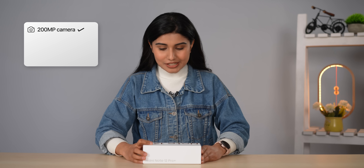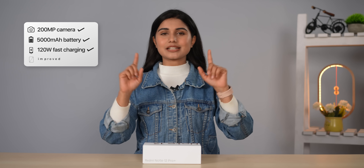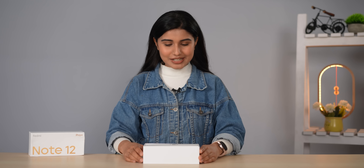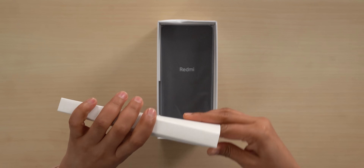This year the Redmi Note 12 Pro Plus comes with even more high-end features like a 200 megapixel camera, a bigger 5000 mAh battery with 120 watt fast charging, and an improved OLED display. Now let's take a look at the box contents — and we actually get a lot of things here for a phone that costs one-fourth of what the iPhone 14 Pro Max is asking.